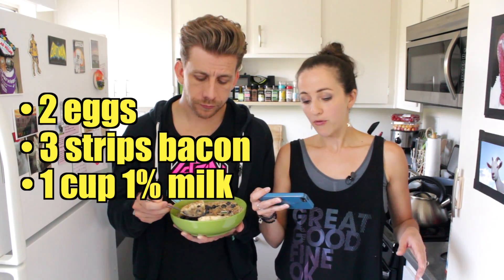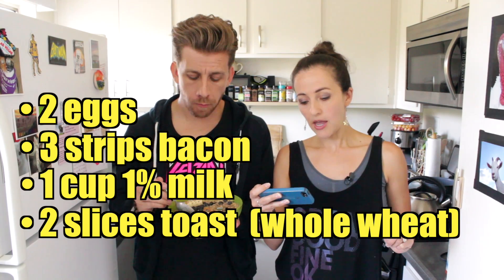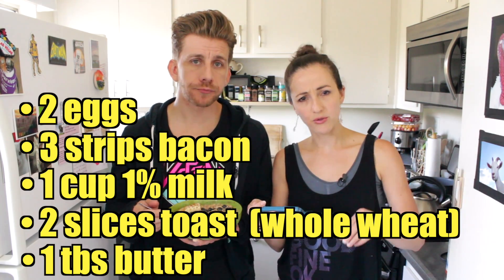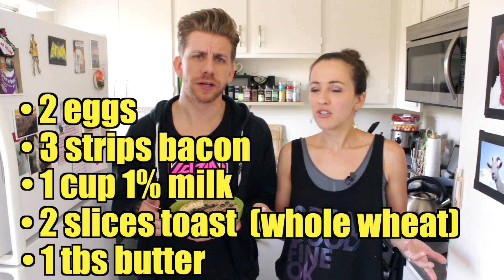We painstakingly went through every single ingredient in this dish to prove that you can in fact match or exceed many of the vital macronutrients, vitamins, and minerals that you might find in a standard American breakfast. We compared it to two eggs, three strips of bacon, one cup of 1% milk, two pieces of whole wheat toast, and one tablespoon of butter. That sounds about like an average American breakfast.